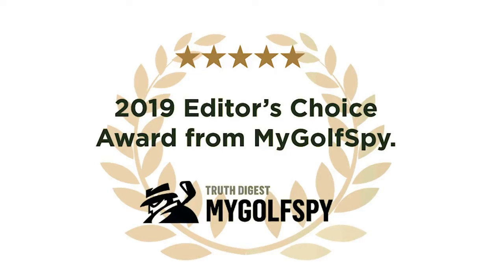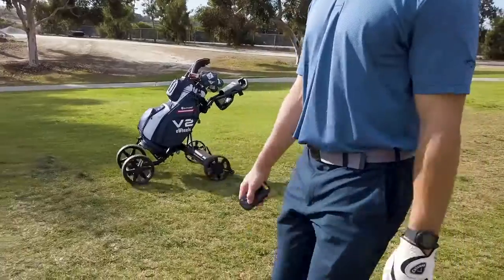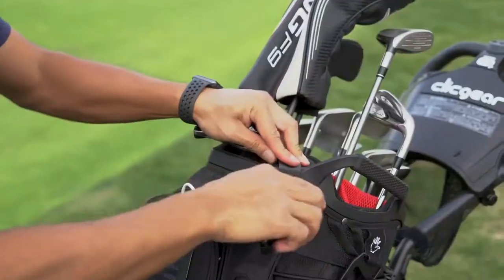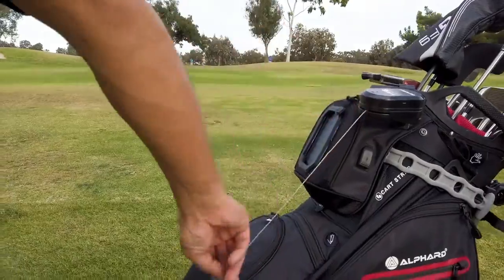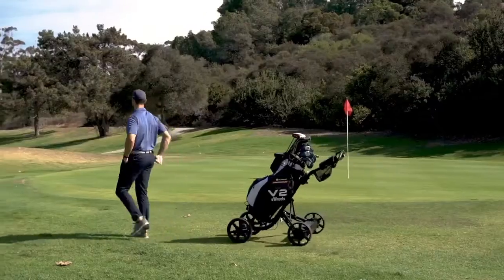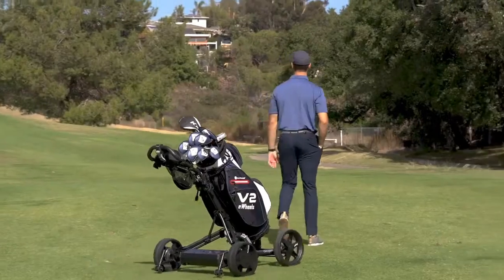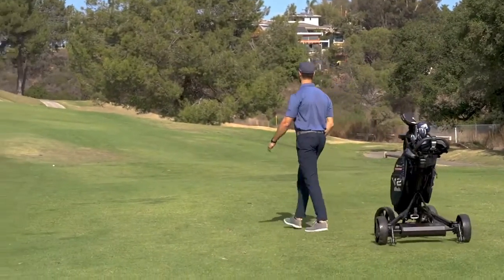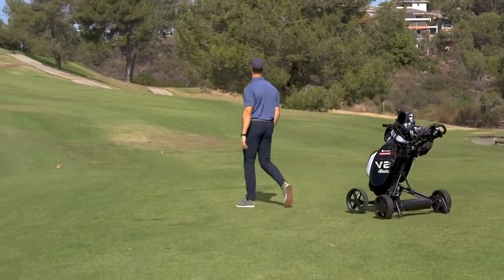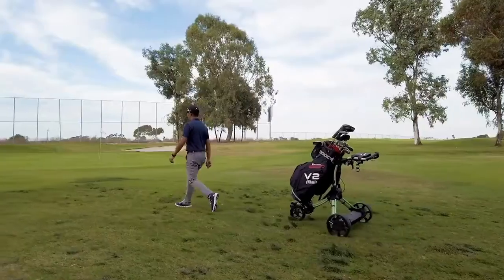Their first Kickstarter campaign raised over $160,000, they delivered, and it won the editor's choice award from My Golf Spy. Now they're back with an even better V2. Using TFS technology, eWheels can now automatically follow you via a smart tether. The tether senses how far away you are and adjusts speed accordingly to maintain an optimal pace, and it can also sense your direction so eWheels stays with you through every turn.